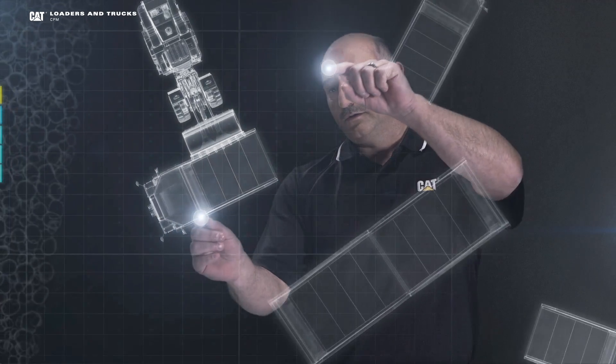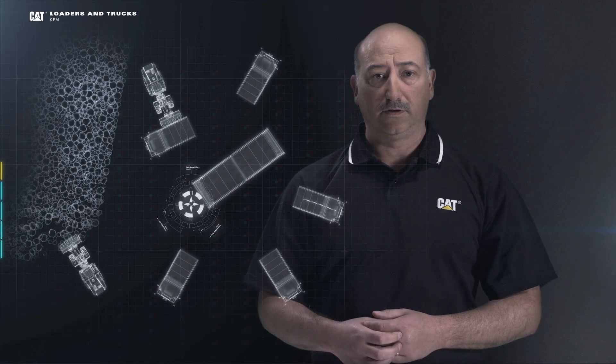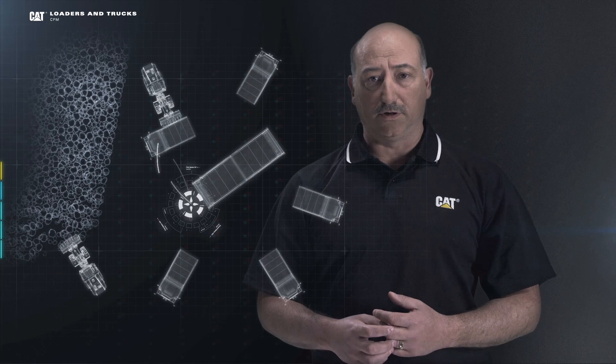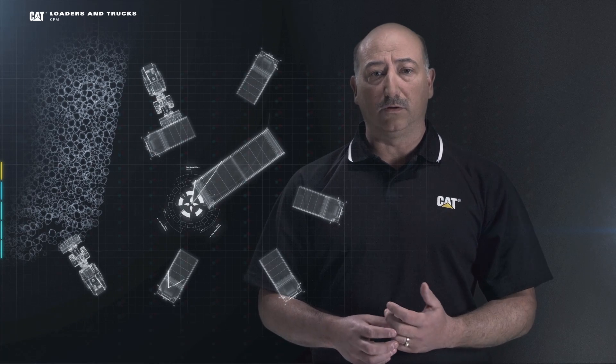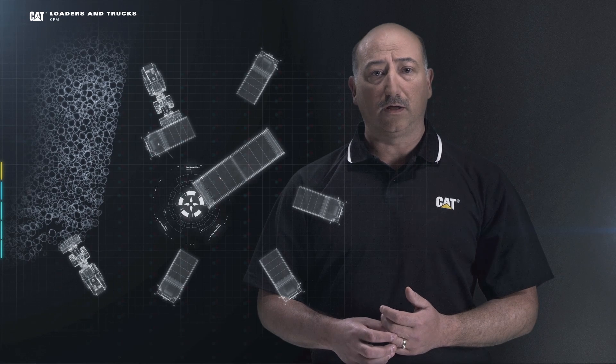In addition to the payload systems that we just showed you, CAT also offers off-board systems that will take that payload data and allow you to use it for benchmarking, cost, and trend analysis. So regardless of the industry that you're in, whether it's quarrying aggregates or heavy construction, CAT payload can save you time, money, and fuel.